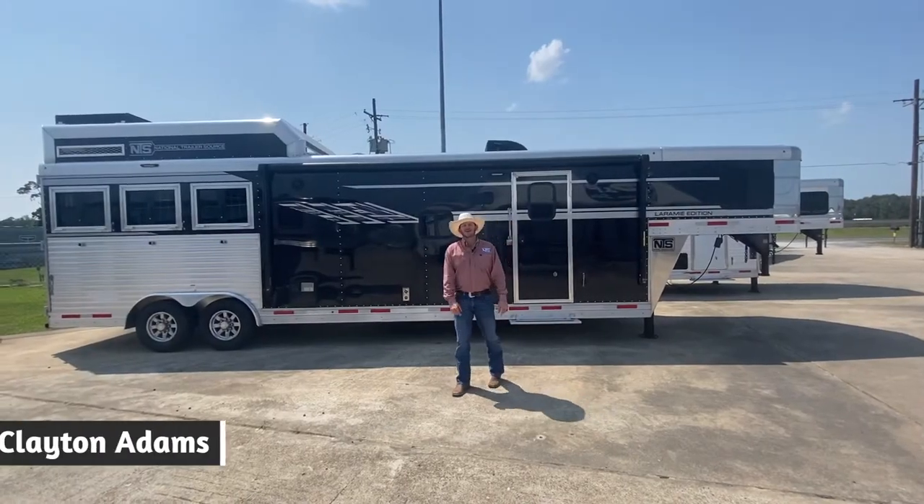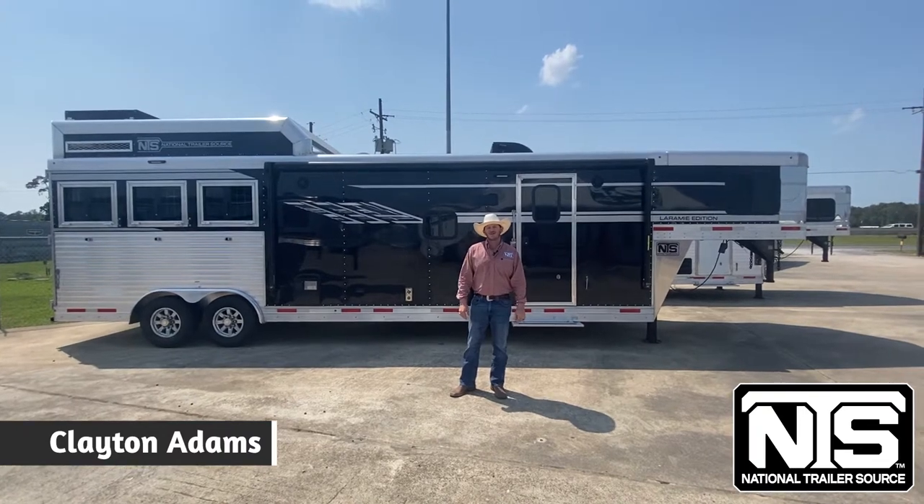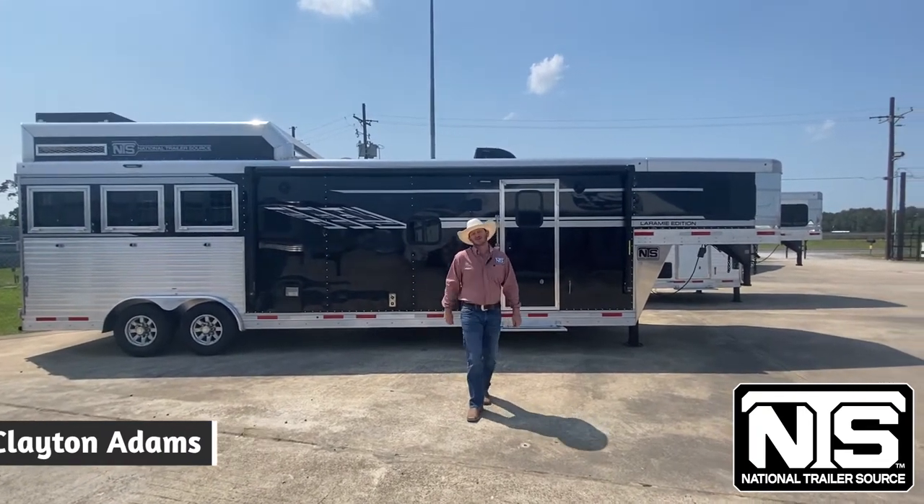Hey there, this is Clayton Adams with National Trailer Source. I'm located in our Rose City, Texas branch. Today I'm going to walk you through an SMC 3-horse with a 13-foot living quarter.